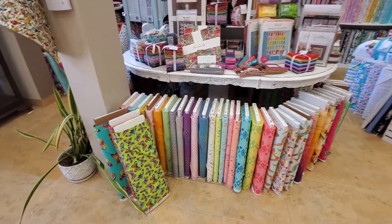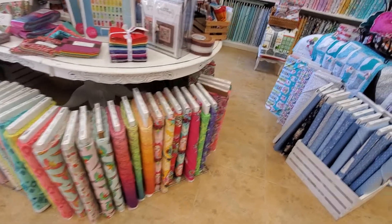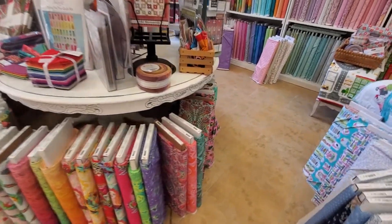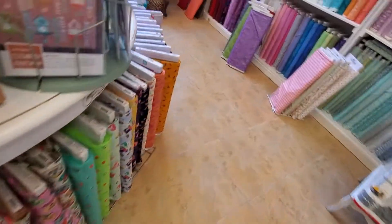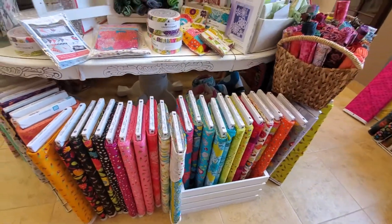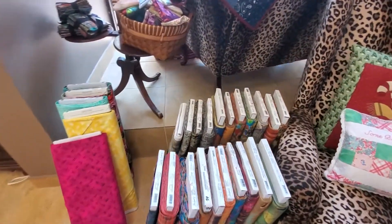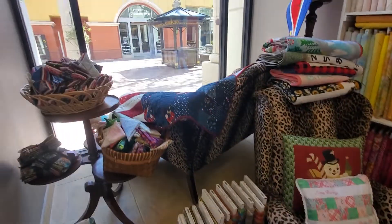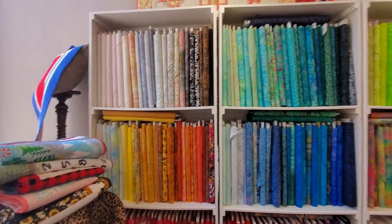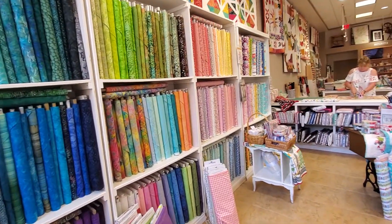This is all of our Free Spirit and our Tula — we have a special category for her fabric as well. And we also have the Laura Heine line, the Happy Chances. And this is where we have the Tim Holtz Abandoned line. This is our other little window box here, and this is all of our batik wall.